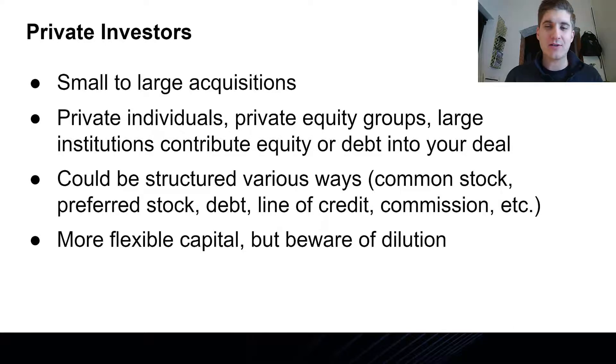Private investors can be thought of like angels or VCs in the sense that they're providing equity or debt into your deal. It's often structured in various ways — they might come in as common stockholders, preferred stock, or debt of various varieties. They may also provide credit or commission-based financing. Private investors can be more flexible than banks since they don't have a typical bank underwriting process. If you're a proven entrepreneur and they're confident in you, that could be enough — though you obviously need to show them the financials and the forecast.